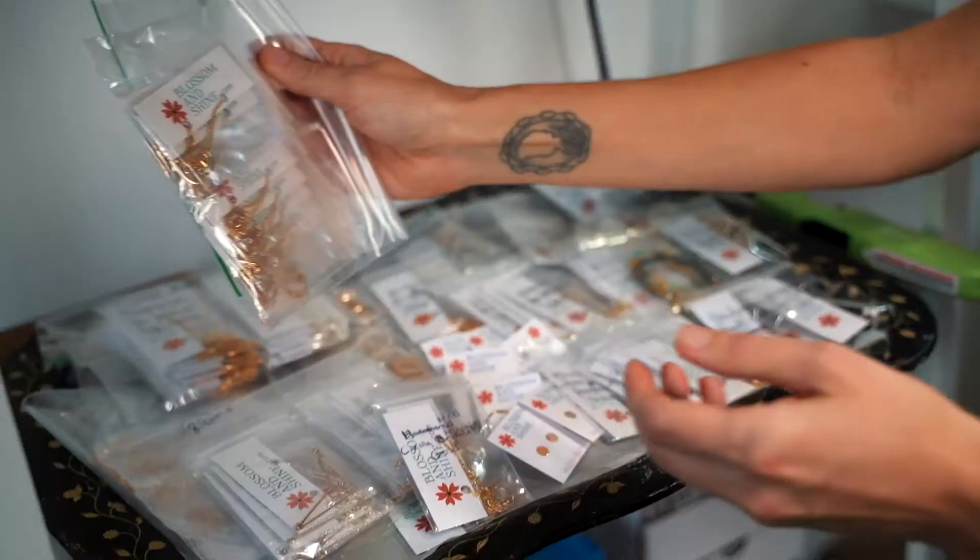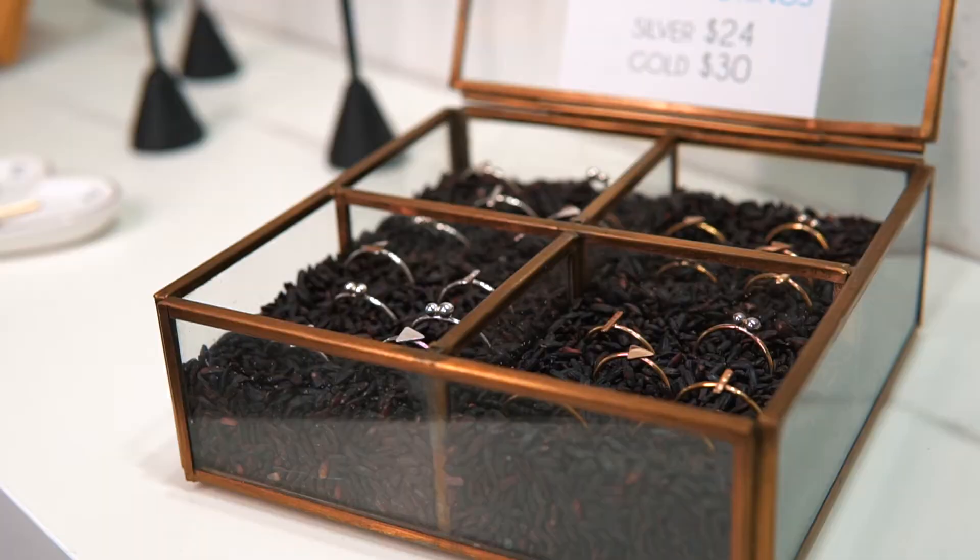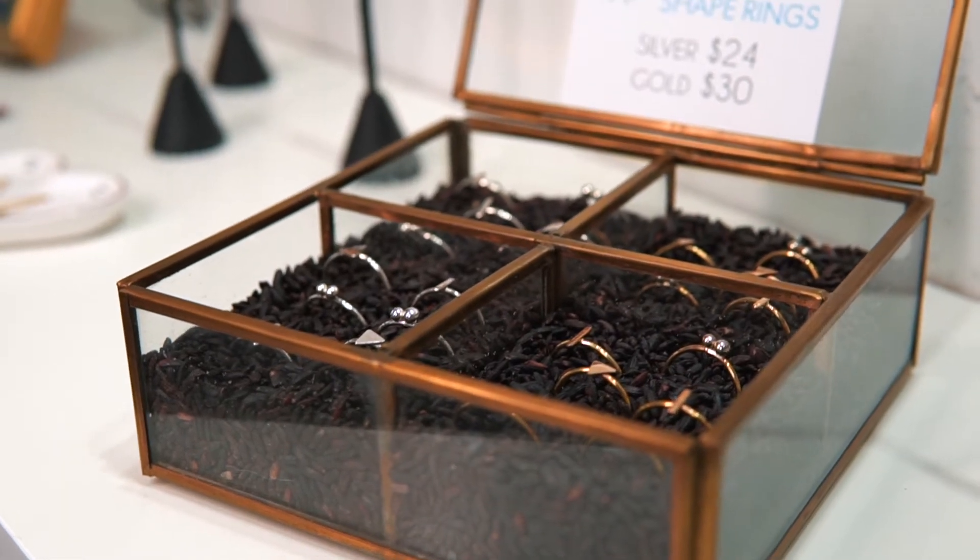So people come in and they get to try on and decide what they want right here in your studio? Yeah, so I like to call it my personalized shopping experience where you can come in and shop and have the time to try things on and not have other people around.